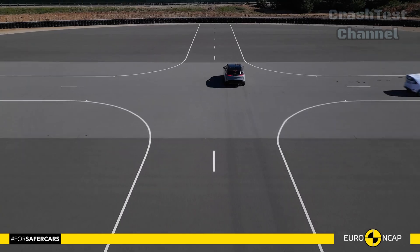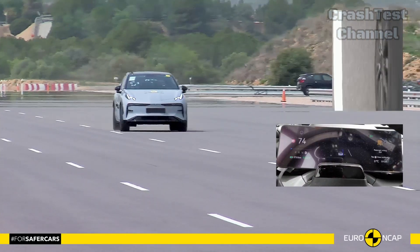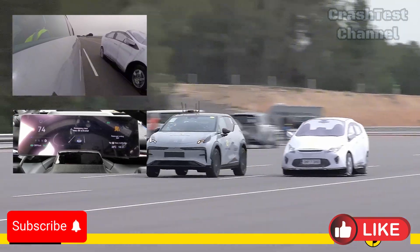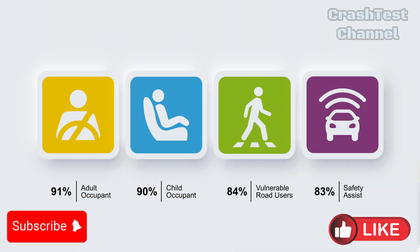Stay tuned to our channel for the next crash test results, and let us know your thoughts in the comments below. Don't forget to like, subscribe, and hit the notification bell to keep up with automotive safety.